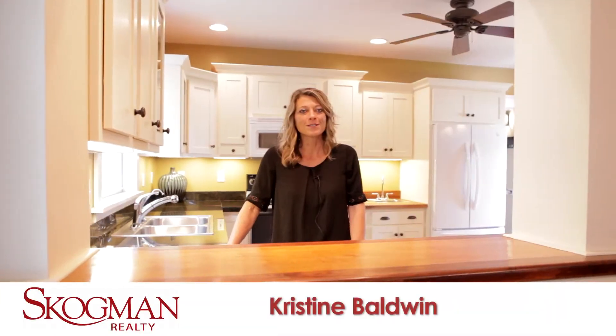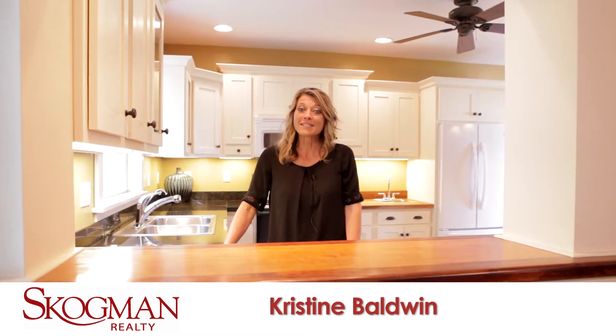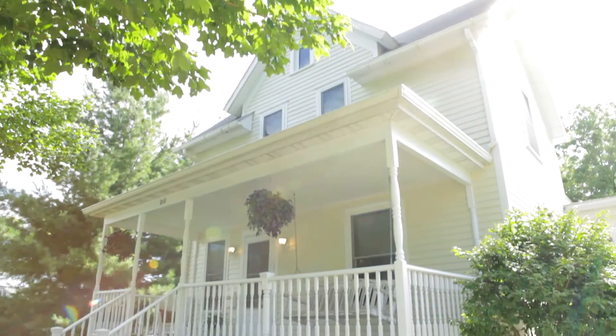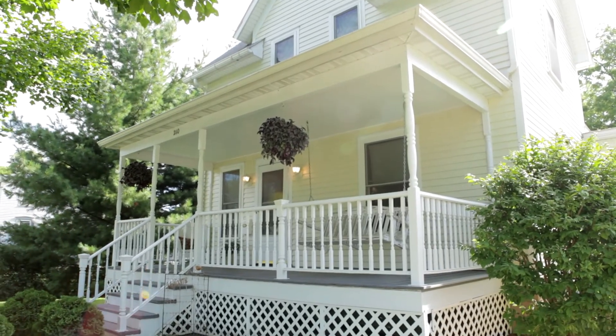Hello, I'm Christine Baldwin with Skogman Realty. The home you're going to see today has plenty of character and charm. Welcome to 210 7th Avenue Northeast, Independence, Iowa.